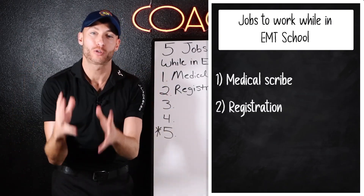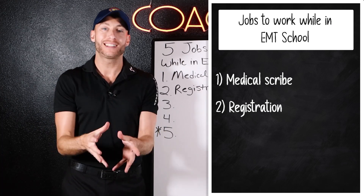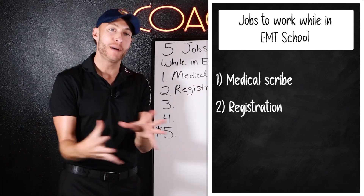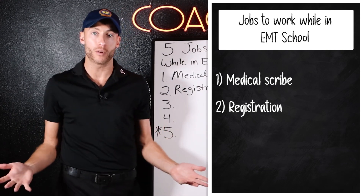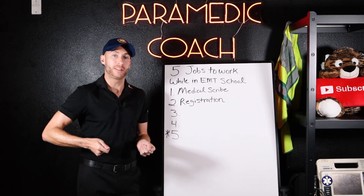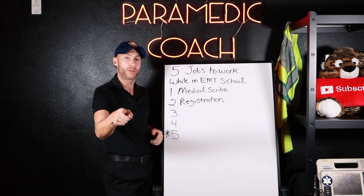Next on our list is registration. When somebody walks into the ER, someone has to get that patient's information — the demographic information — and then put them into the medical system in the computer. That's exactly what registration does. They're all across the hospital; you may have seen them with moving laptops in the ER. This is another entry-level spot for you.